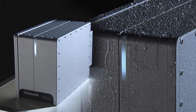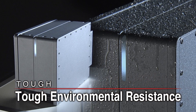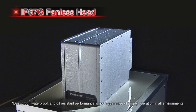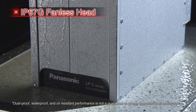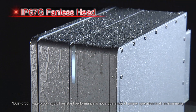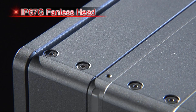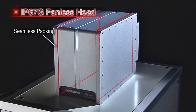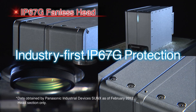The LPS Series and LPS 500W Series feature the resilient IP67G-rated head body, designed to withstand harsh environments. Laser markers must be able to withstand harsh manufacturing environments where they could be exposed to contaminants such as dust, water droplets, and oil mists. Thanks to their exceptional design, the LPS Series and LPS 500W Series are the industry's first laser markers to offer IP67G level protection.